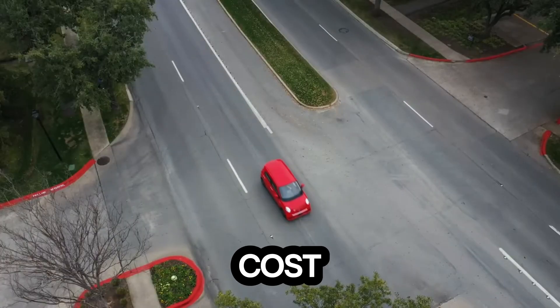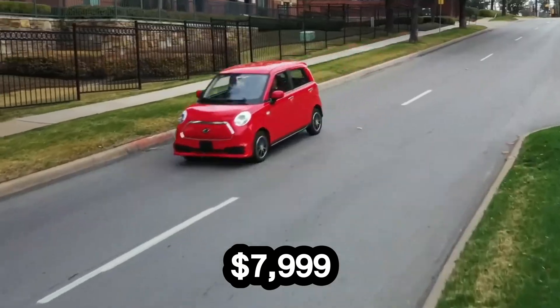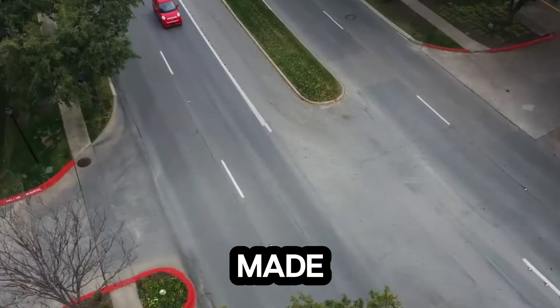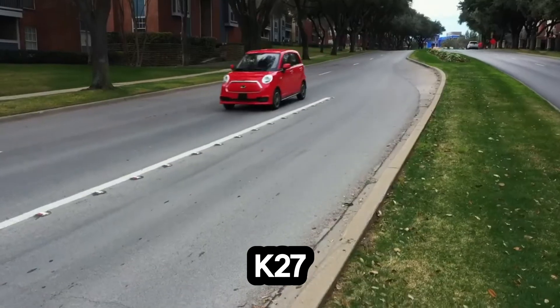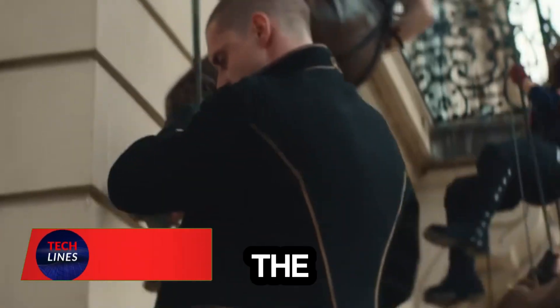Meet the Candy K27, the electric car proving that going green doesn't have to cost a fortune. Priced as low as $7,999 after incentives, it's one of the most affordable EVs ever made and it's built for everyday city life. Under the hood, the K27 packs a 17.69 kWh lithium-ion battery.